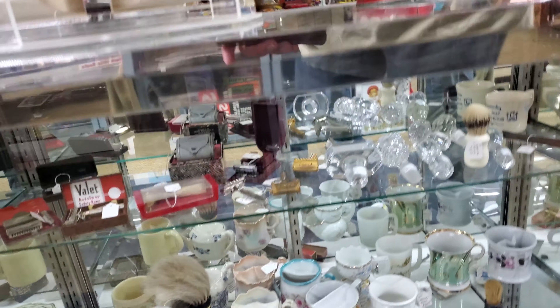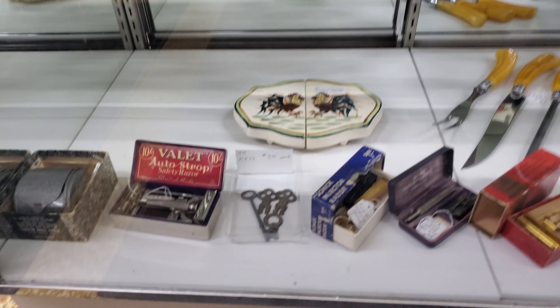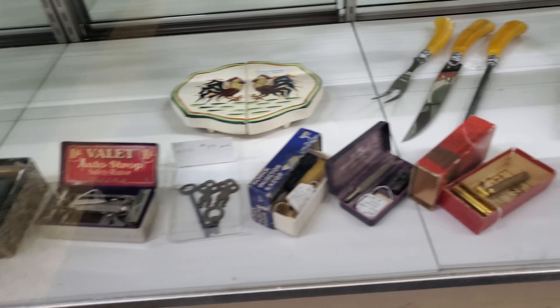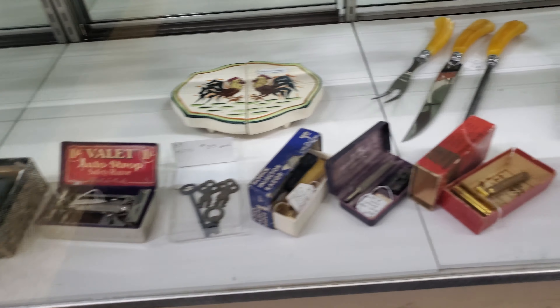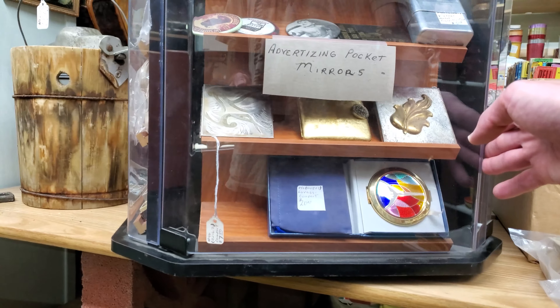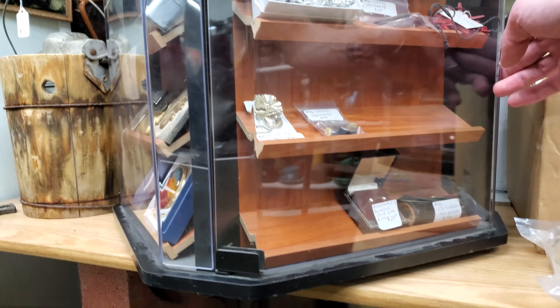Magazines are really good for finding old shave ads, and I think we'll take a look here to see if we can find some neat old shave ads. I'll just thumb through these off camera and let you know if I find anything good. I'm just going to move on to the next section.